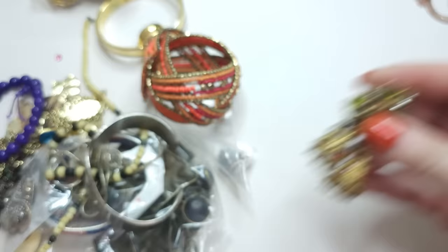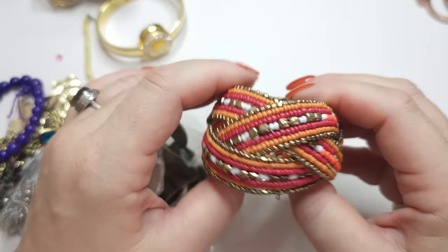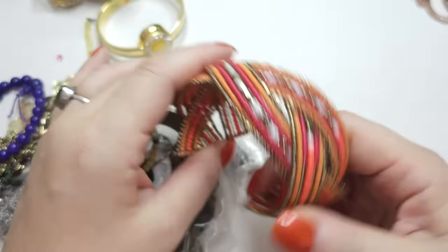Right here we have kind of a cuff with seed beads in an orange color on a memory wire — a very pretty bracelet.